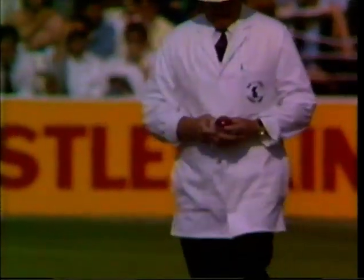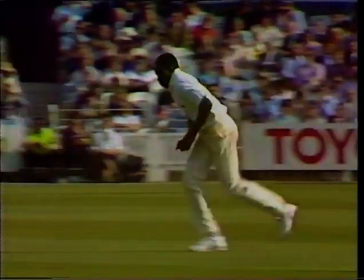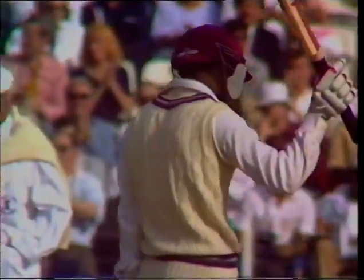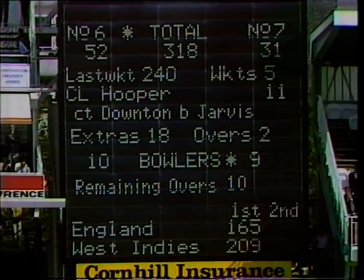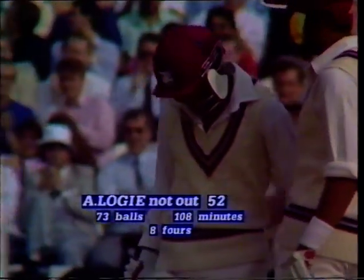New ball. Word asked for it — it was short, not quite the bounce that Small had hoped for. And Gus Logie powers his way to a second half century in the match. Perfectly played.